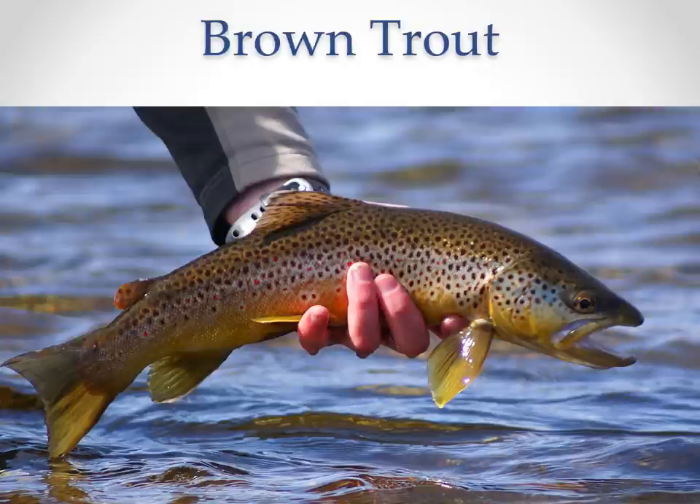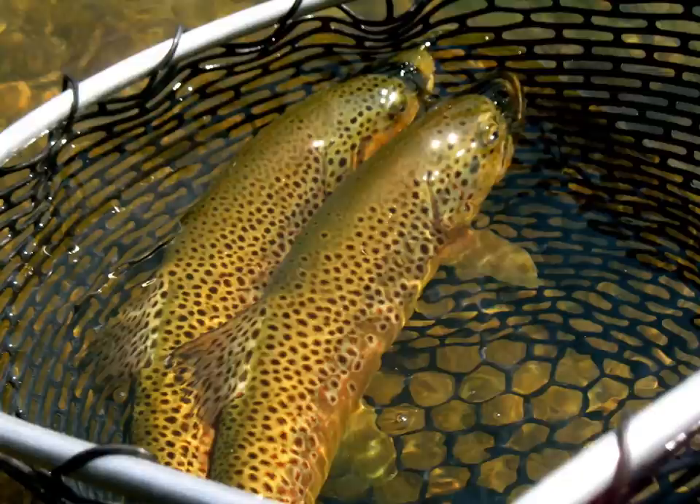The brown trout were never stocked in the Bighorn River. They probably moved down from tributaries or moved up from the Yellowstone River — a lot of people forget the Bighorn is a tributary of the Yellowstone. This picture shows what you typically see as an average brown trout in the Bighorn — a spring fish that will plump up as the season moves on. Our brown trout jump really well, which a lot of people don't expect, and they feed on top very, very well, providing great surface action.